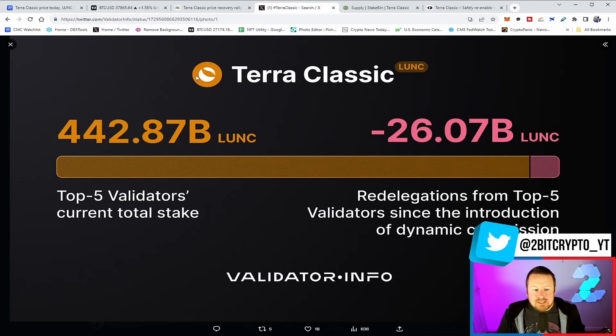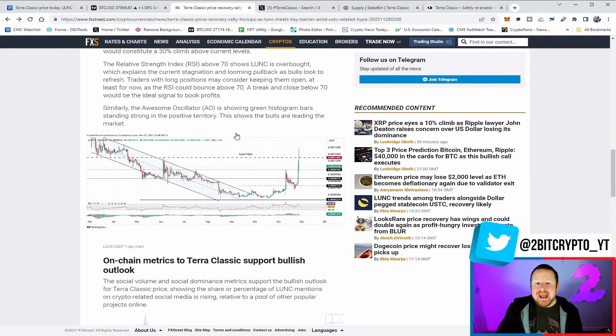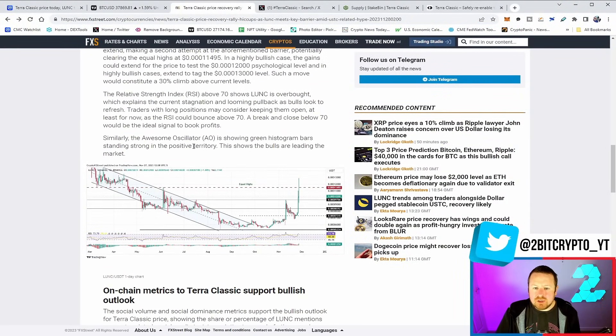What we do know is we saw a massive removal in certain validators and redelegation to key validators, along with that dynamic tax point. Don't forget the perpetual futures on Binance — that is another big step where we see USTC getting a further pairing, which has driven the excitement on Luna Classic. This shows an absolute desire for Luna Classic to still be a big player, with money waiting on the sidelines for any metric that starts to move. The relative strength indicator above 70 shows LUNC is overbought, explaining the current stagnation and looming pullback. Traders with long positions may consider keeping them open, as a break below 70 RSI would be an ideal signal to take profits.